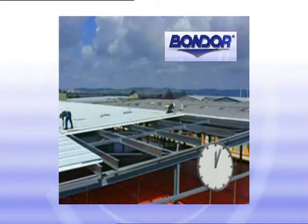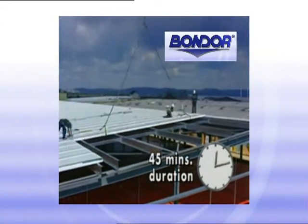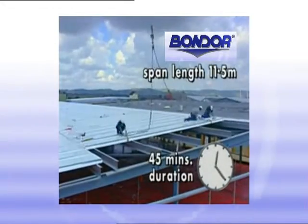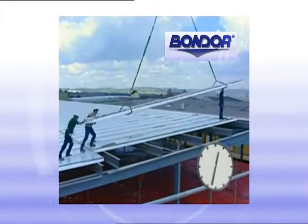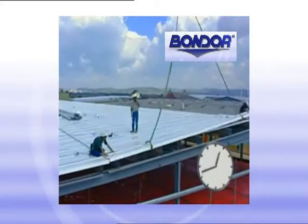Here's proof of Bondor's composite panel efficiency. A roof crew of two installers is being fed by a ground crew of four. During this time-lapse sequence of 45 minutes, eight panels have been installed. This rate produces a three minute crane turnaround time.